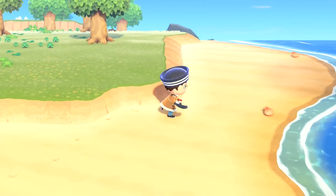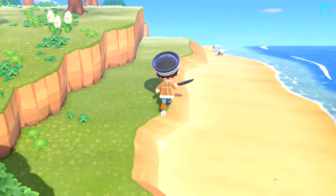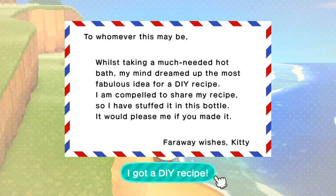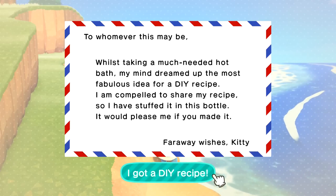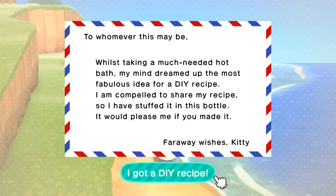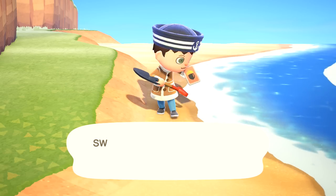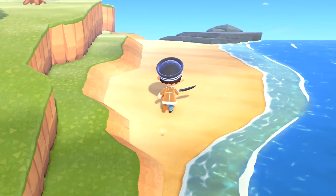I'm looking around for more stones. A message in a bottle! Let's also pick up this shell — and let's take a look at that right now. 'To whomever this may be — whilst taking a much-needed hot bath, my mind dreamed up the most fabulous idea for a DIY recipe. I am compelled to share my recipe, so I've stuffed it in this bottle. It would please me if you made it. Fareaway wishes, Kitty.' It is the butter churn. I learned a DIY recipe for a butter churn — so I guess we can churn our own butter now!